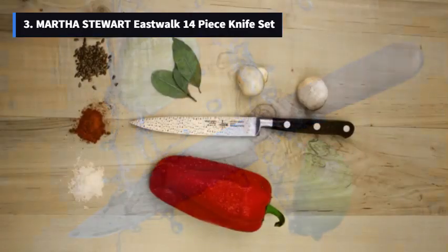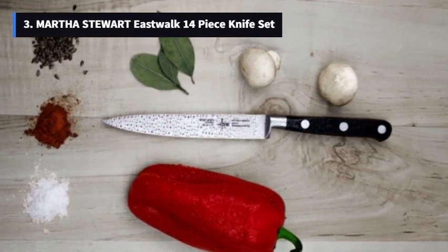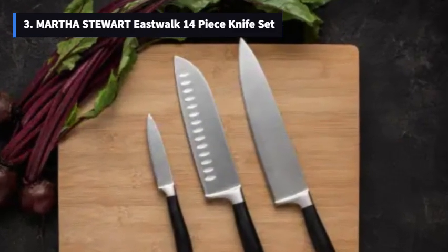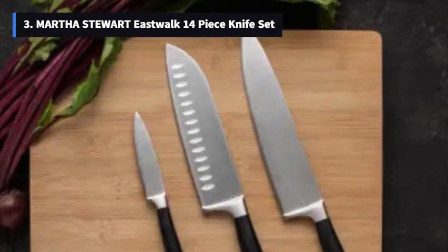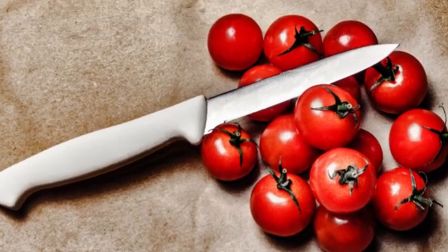These knives are crafted with high-carbon blades, ensuring balance and durability. The triple riveted handles in classic linen white give them an ergonomic and stylish touch. You'll love the acacia wood block that keeps your knives safe and adds a natural vibe to your kitchen. Remember to hand-wash these beauties and wipe the wood block with a soft, damp cloth to keep them looking their best.